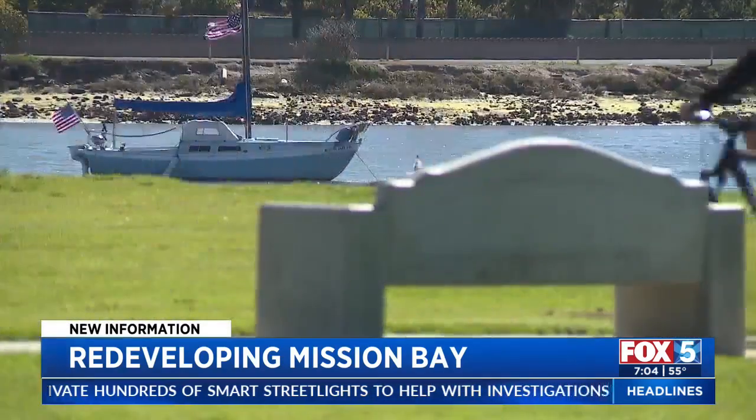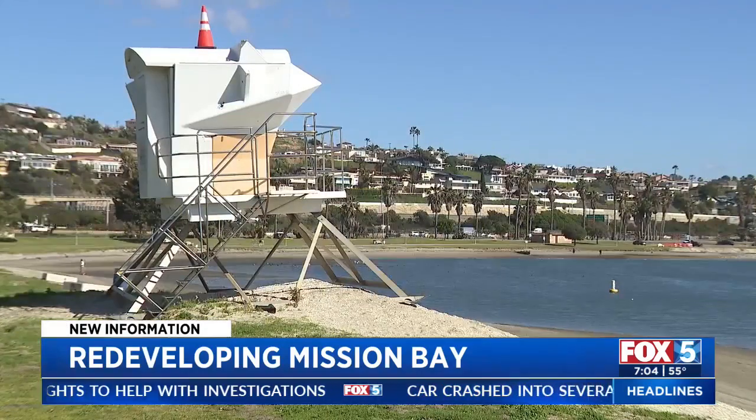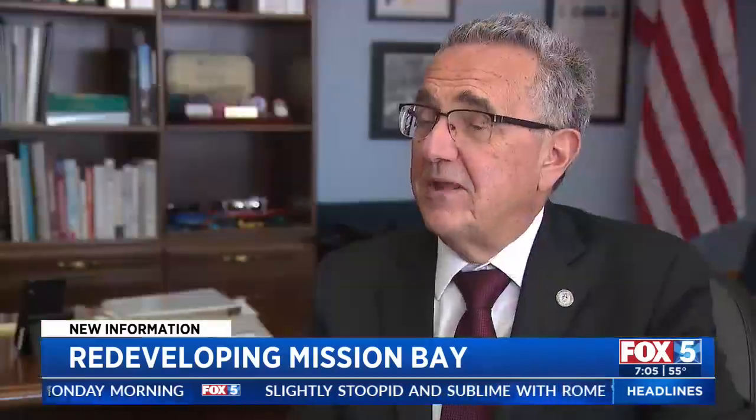Council member Joe LaCava says it's a rare thing to be able to help shape a significant piece of San Diego for generations to come. We have a lot of competing uses, but I think there's a way to both preserve the golf component, the little bit of athletic fields that we have in that corner, low-cost camping accommodations, and really maximize the amount of wetlands going out there.